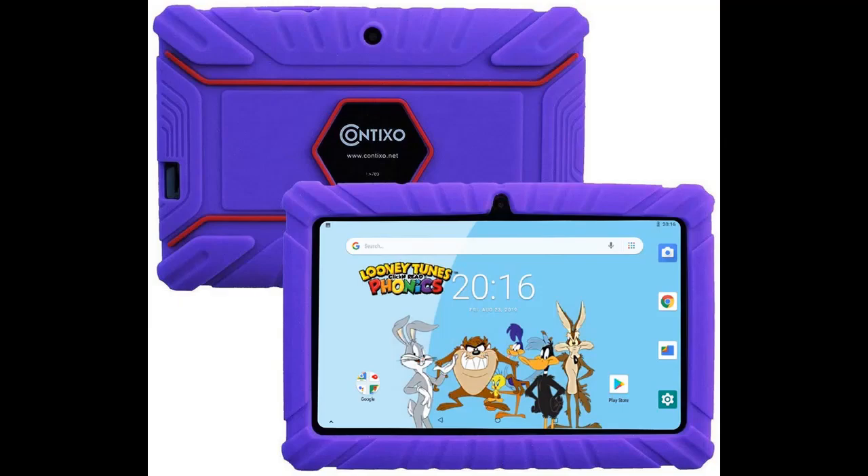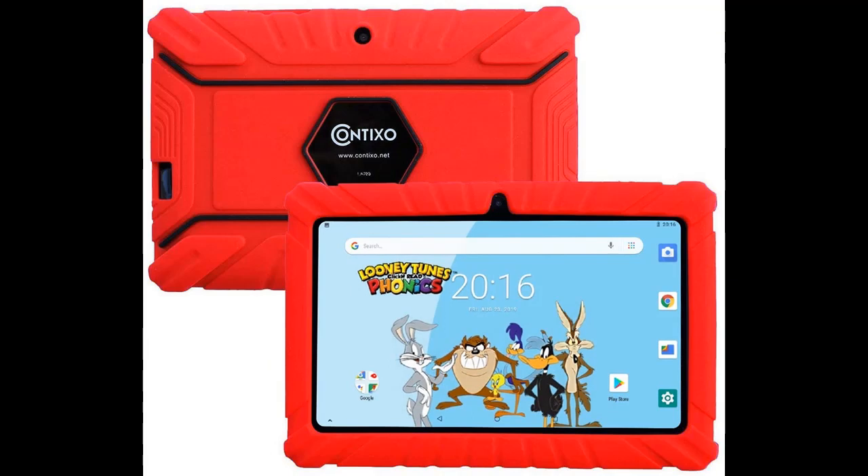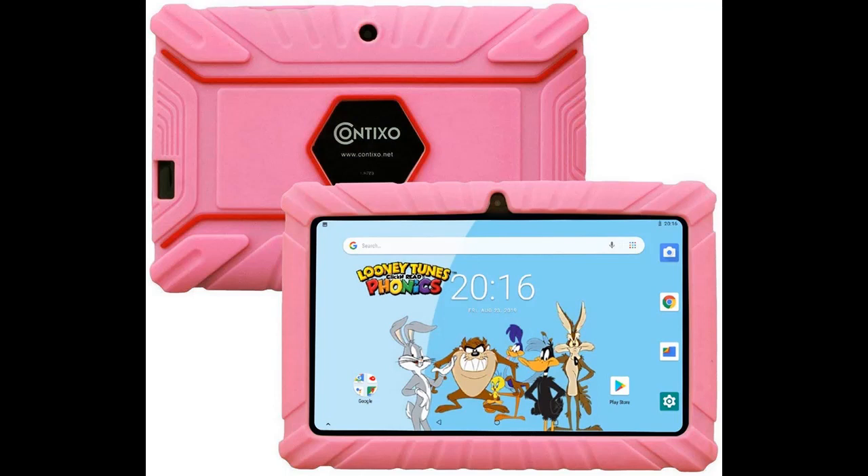Intended for ages 3 to 8 years, the V8 Learning Tablet is kid-friendly with all the power of a regular tablet. It has the latest 1.5GHz quad-core processor, 16GB storage, Android 8.1 Go OS, KidSafe right out of the box. This tablet has a tough bumper and a 7-inch shatter-safe HD touchscreen, Bluetooth, and dual web camera for video chatting, and it weighs less than 1 pound.